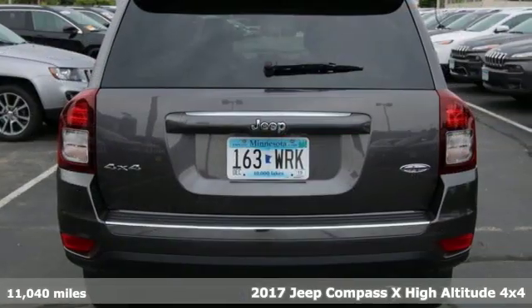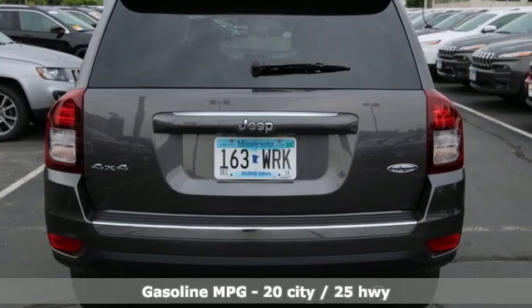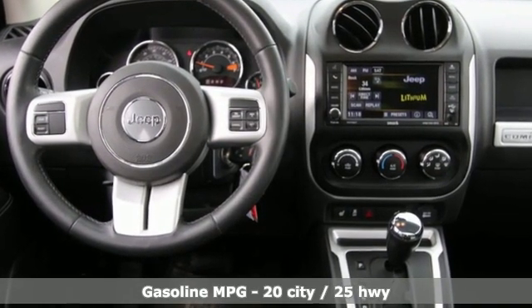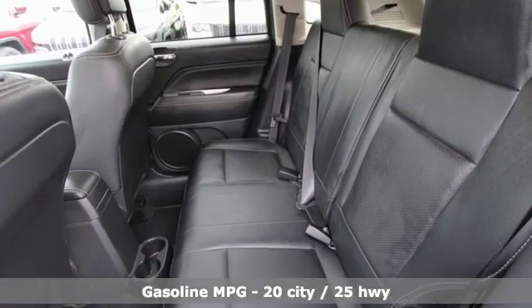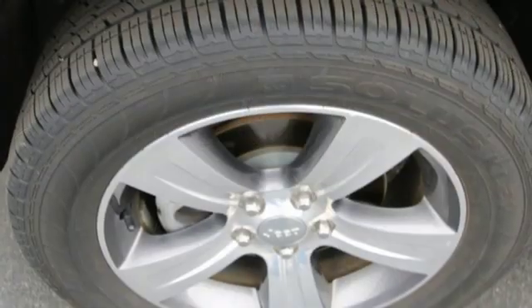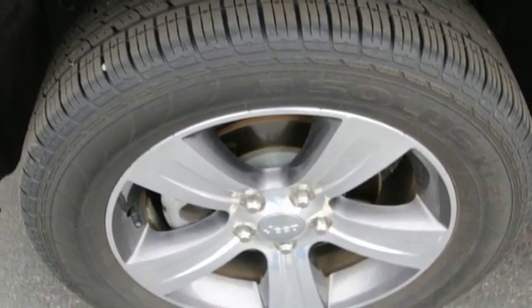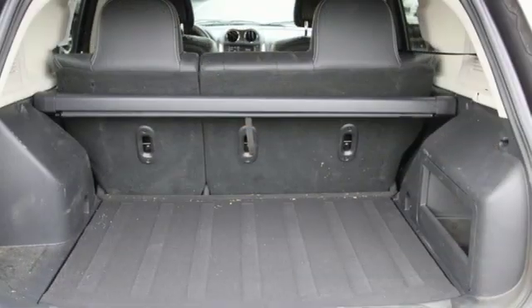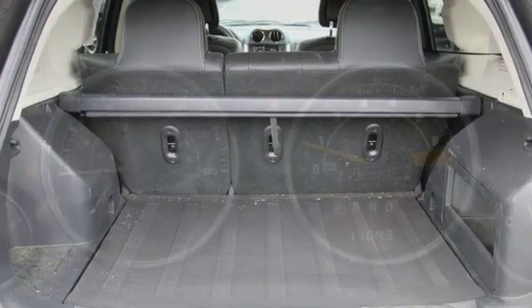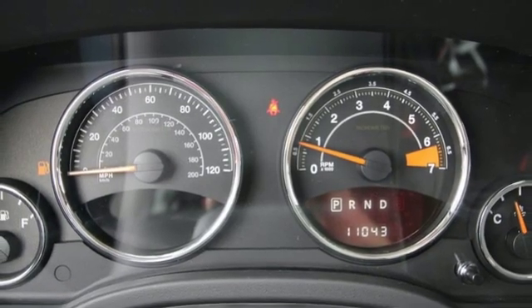And it comes with all the amenities you need: Bluetooth wireless audio streaming, power heated mirrors, front heated leather bucket seats, auto dimming rear view mirror, remote engine start, manual tilting steering column, inline four-cylinder engine, express open and close sliding and tilting sunroof, electronic shift on the fly, and automatic transmission.